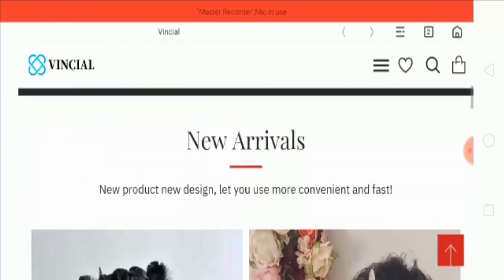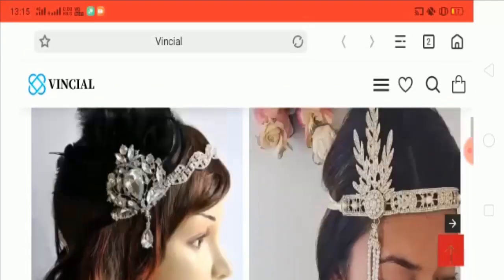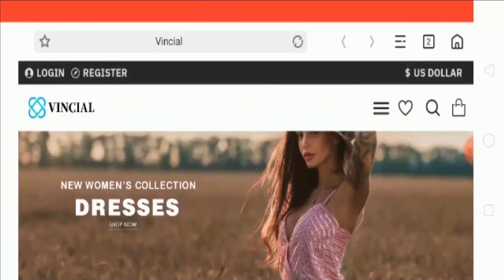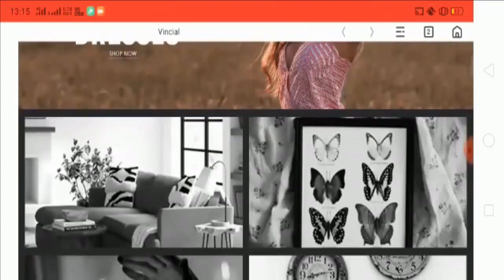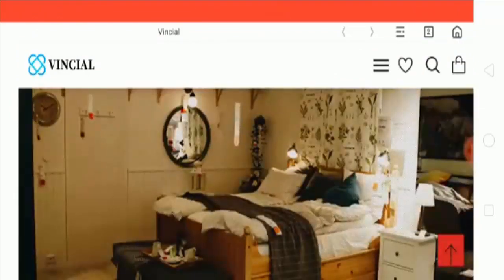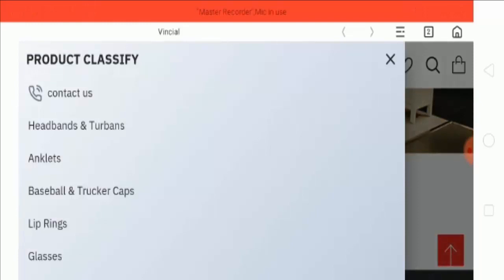These are all the products, but as you can see, this picture says it is a women's collection of dresses, but the products shown are very different. Let's go to the menu section. There are handbags, anklets, baseball caps, lip rings, glasses, and so on.